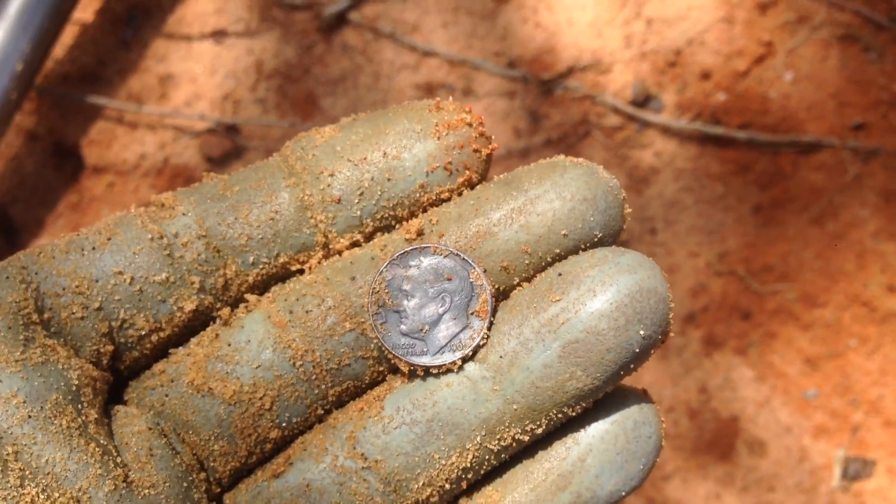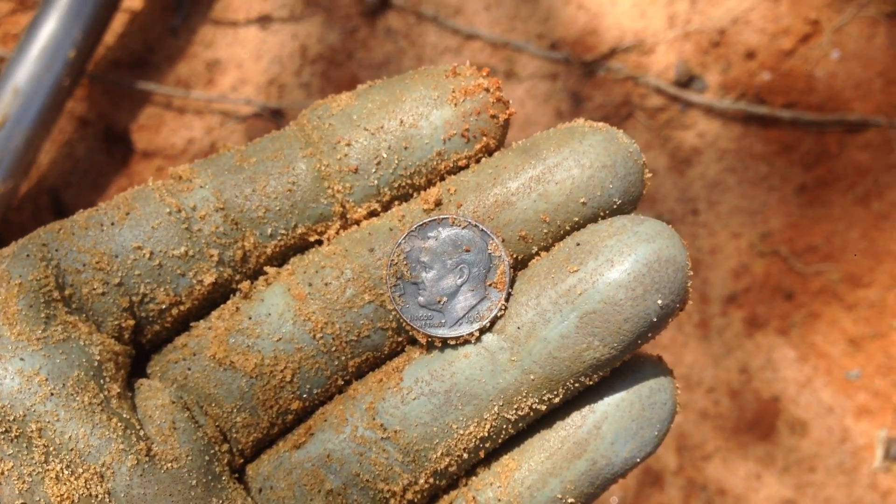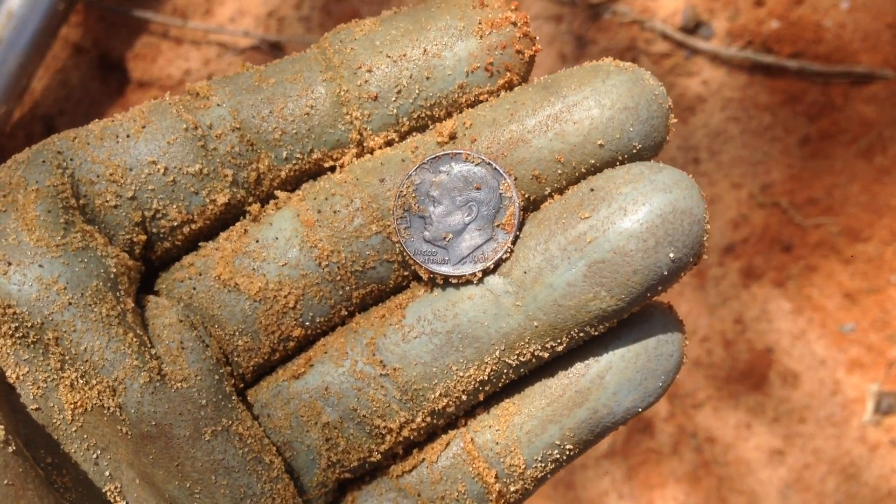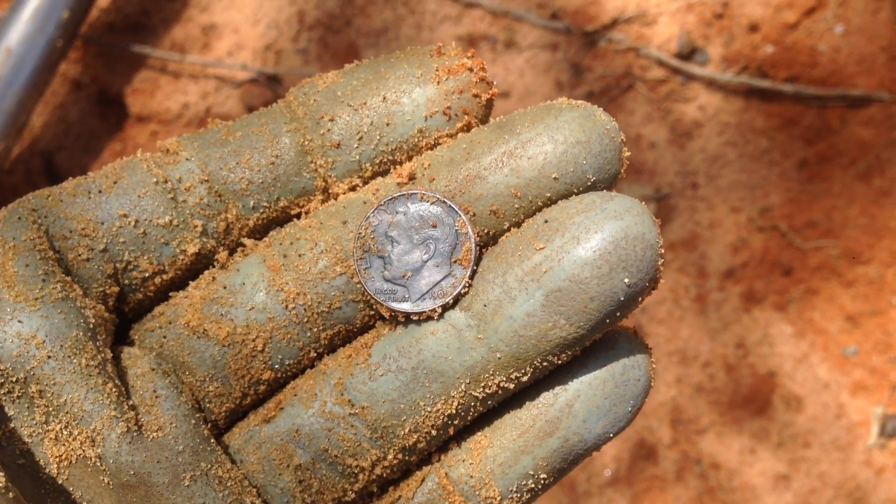There's got to be some more hiding around here. We're just gonna have to keep making passes up and down the beach, but that is a good sign — the silver ring and a silver dime. Love it.